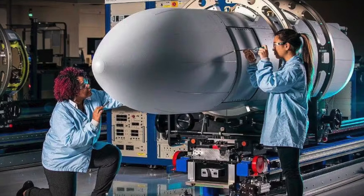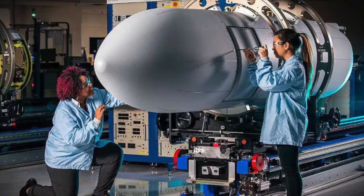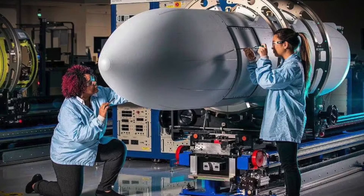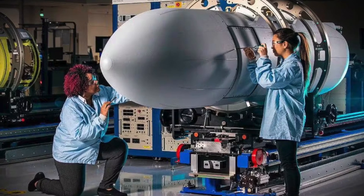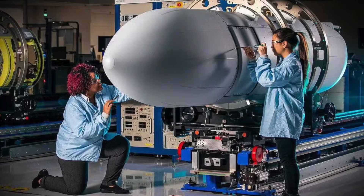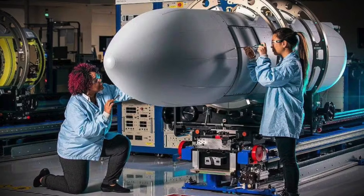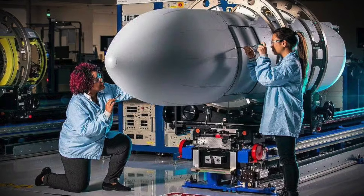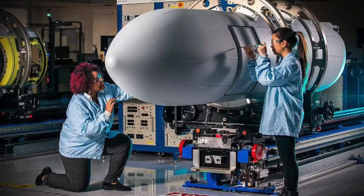L3 Harris secured the contract for the NGJLB, while the contractor for the NGJHB has not yet been announced. The pod family will enhance the EA-18G Growler, providing comprehensive electromagnetic superiority for both the U.S. Navy and the RAAF.